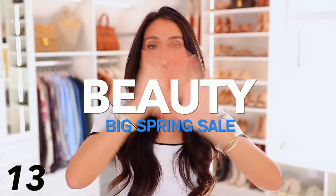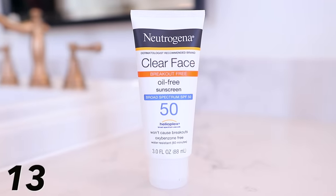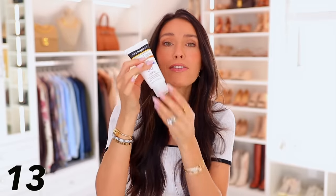Moving into the beauty section — write these numbers down, these are really good deals. I want to start with the Neutrogena Clear Face Oil-Free Sunscreen. It's 59% off, bringing it down to $7. This is an oxybenzone-free sunscreen, and it's their clear face version — meaning if you tend to break out with lotions on your face, this will not cause breakouts. It's SPF 50, so with spring and summer coming up, get this for $7.